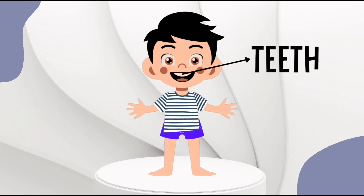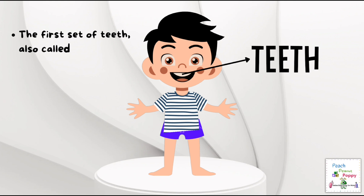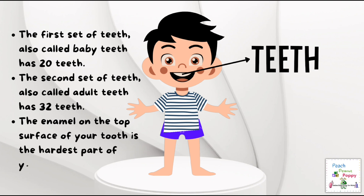Next are the teeth. The first set of teeth, also called baby teeth, has 20 teeth. The second set of teeth, also called adult teeth, has 32 teeth in total. The enamel on the top surface of your tooth is the hardest part of your entire body.